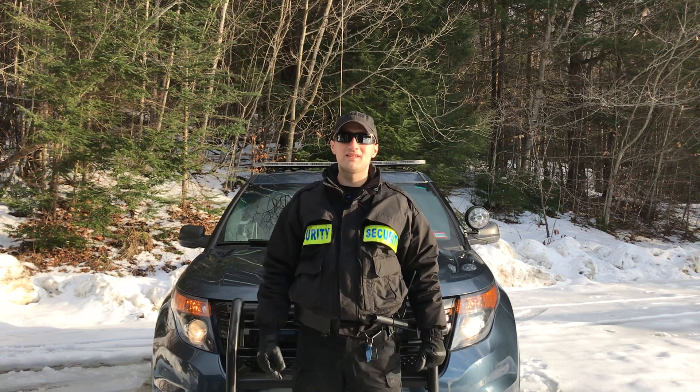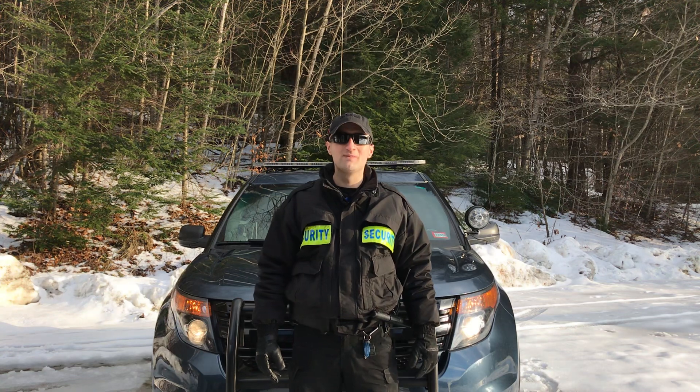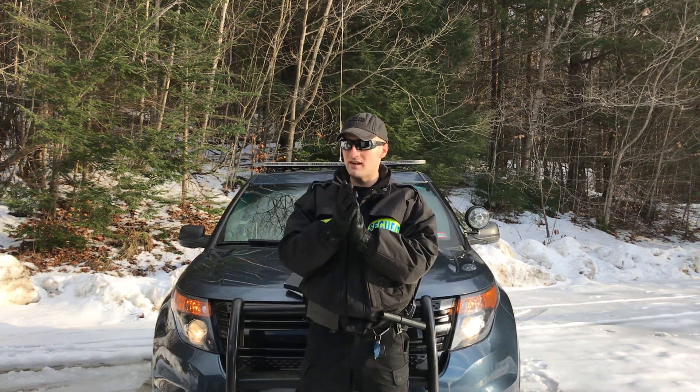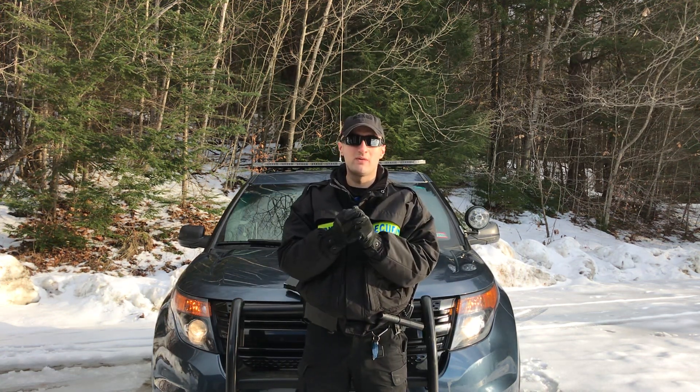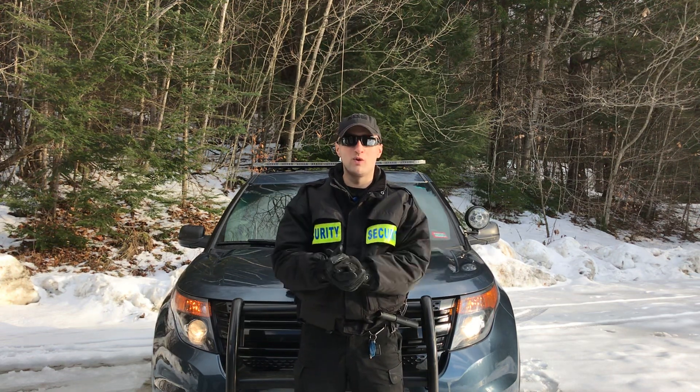Hello everyone, it's the Sandman just saying hello to you on this sunny winter day. Today I wanted to discuss a topic that has come up in some of my other videos — viewers have asked about the type of uniform that I wear.